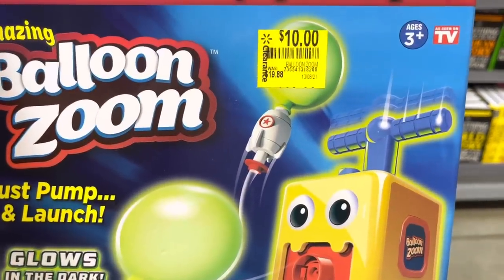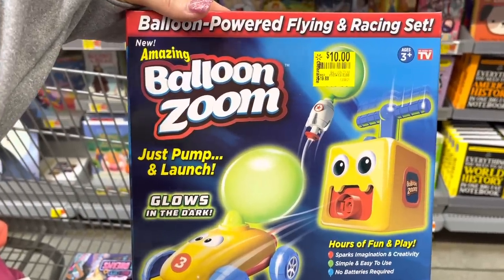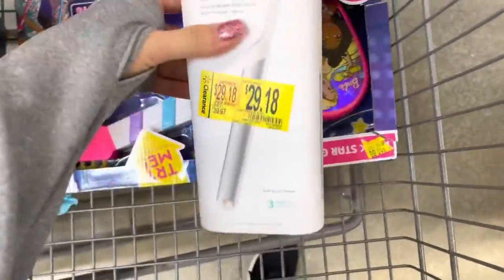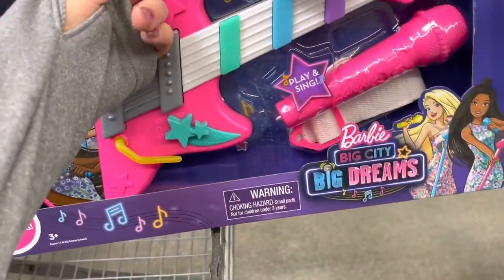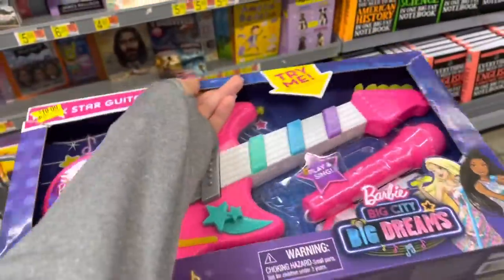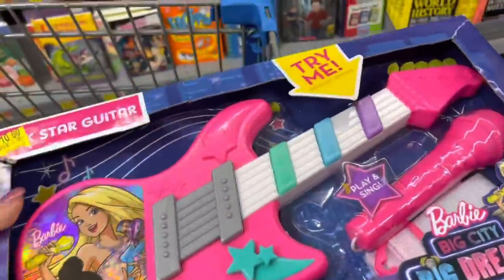This one says Balloon Zoom — I've seen it on TV — for $10, was $19.88. It says hours of fun, just pump and launch, and it glows in the dark. The other one I scanned still shows $29. This one is ten dollars — Play and Sing Barbie — ten dollars, not sure what the regular price was.